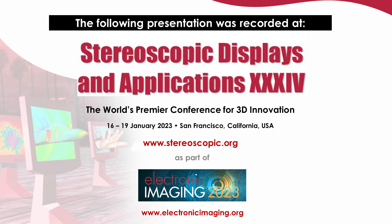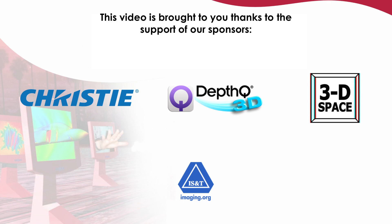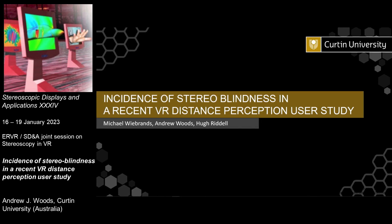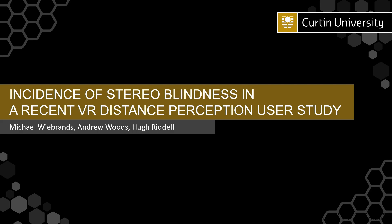This is a study by PhD student Michael Wybrands, who is back in Australia at the moment, acknowledging our other co-author Hugh Riddell as one of Michael's co-supervisors. This is really a work-in-progress topic, looking at incidents of stereoblindness as part of a larger VR distance perception study. This is a little bit of an introduction into the study that's taking place and some initial results, just in terms of the stereoblindness results.